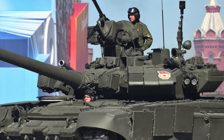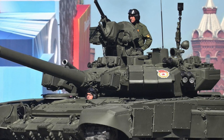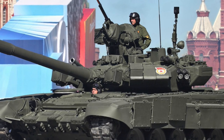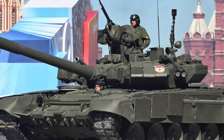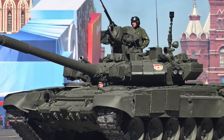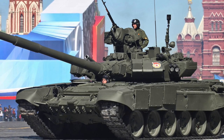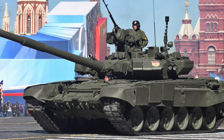The T-90 main battle tank is an advanced version of the T-Series of Russian tanks, offering increased firepower, mobility, and protection. It is manufactured by Uralvagonzavod, a Russian original equipment manufacturer in Nizhny Tagil, Russia, and entered service with the Russian Army in 1992. The T-90 is powered by a liquid-cooled V-84MS 618 kW 4-stroke V-12 piston engine, and is protected by both conventional armor plating and ERA explosive reactive armor.